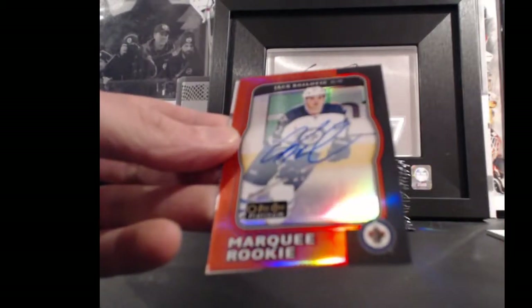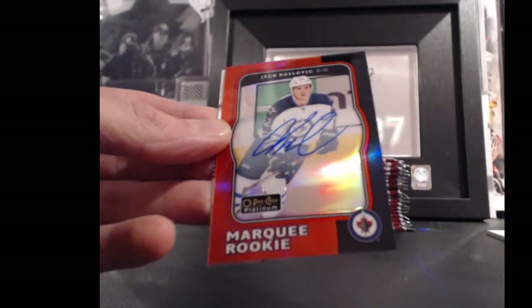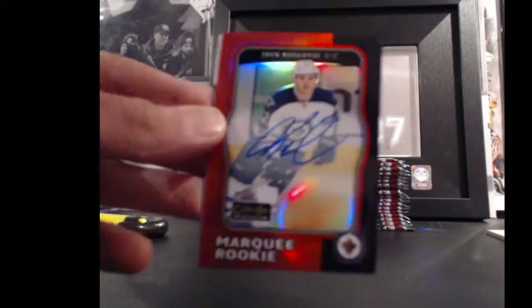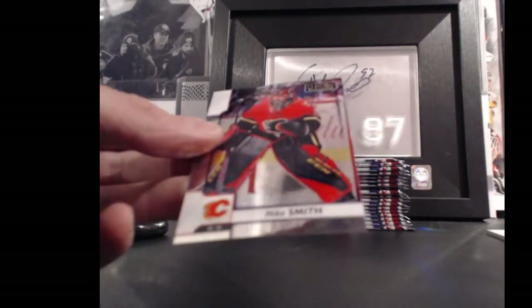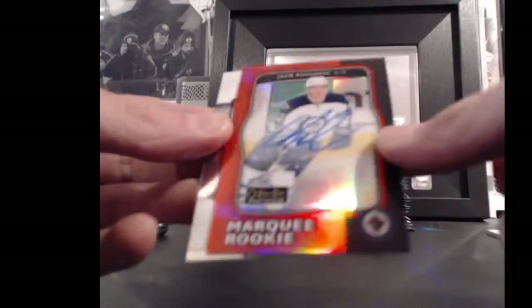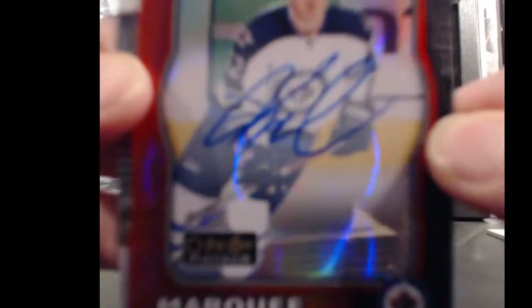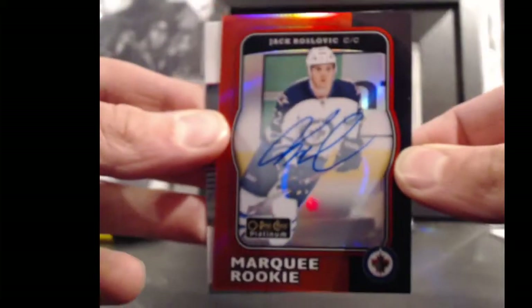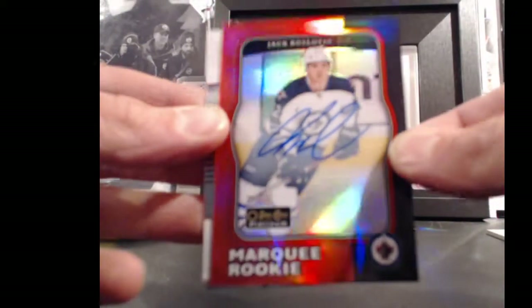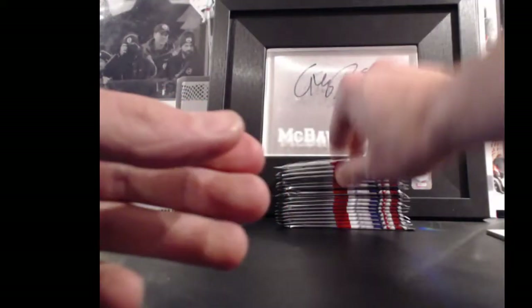Next hit — oh, nice. For the Winnipeg Jets and Sean 1989, Jack Roslovich, marquee rookie auto. This is a red rainbow, no serial number, but a nice hit. Congratulations Sean. Roslovich is 52 points. I think we blew our autograph for the first two packs.